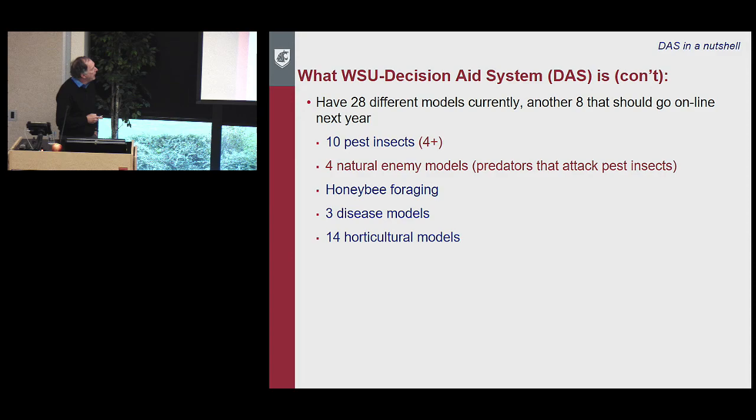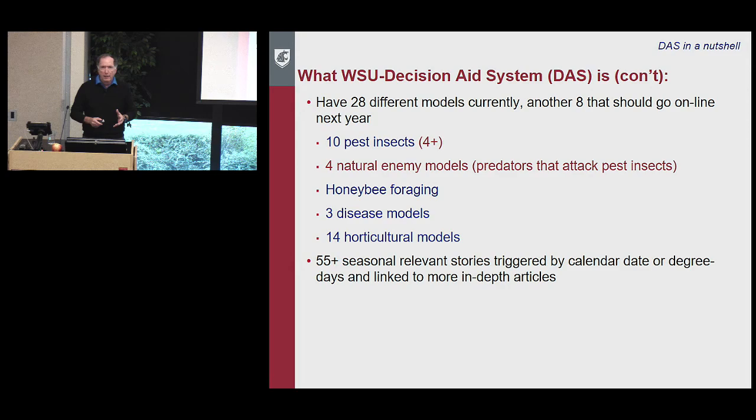Right now we have 28 different models, with another eight coming online next year: 10 pest insects with four new ones, four natural enemy models — predators or parasitoids that attack pest insects — a honeybee foraging model, three disease models, and 14 horticultural models covering bloom timing and fruit growth. We can predict partway through the season what the fruit size profile will be. We also have about 55 seasonally relevant stories triggered by calendar date or by the models, linked to in-depth articles.